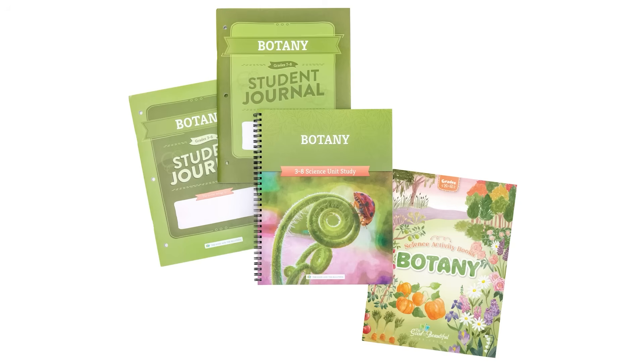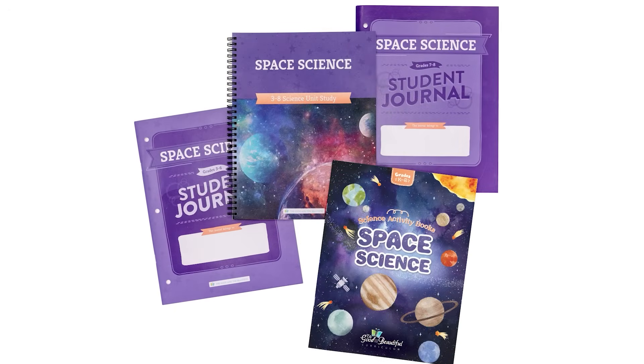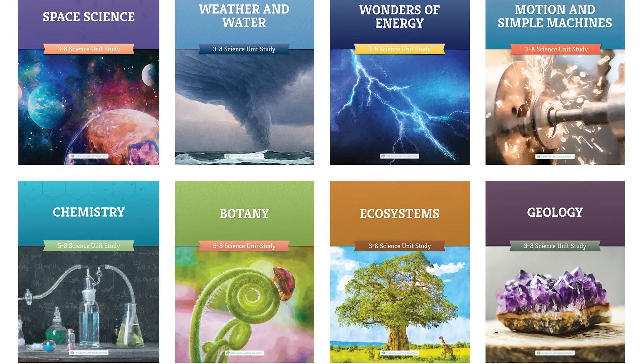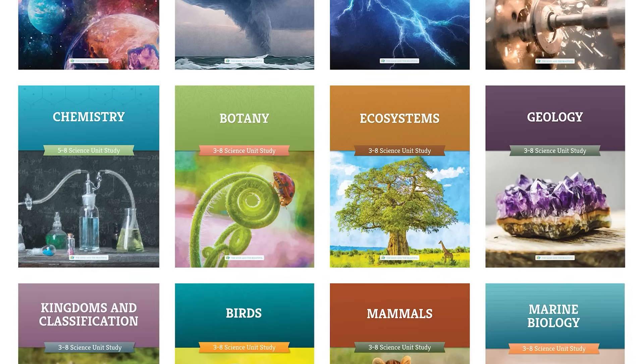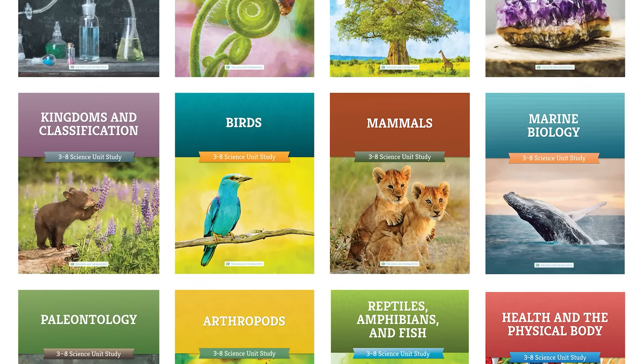our 19 science units for children in grades three through eight can be completed in any order. Maybe you want to complete the botany unit in the spring when the flowers are blooming, or investigate the stars in the nighttime sky with space science during a family campout, or do the marine biology unit before your family trip to the ocean. Even better, let your children choose the unit they want to do next. This can definitely help them get excited about science.